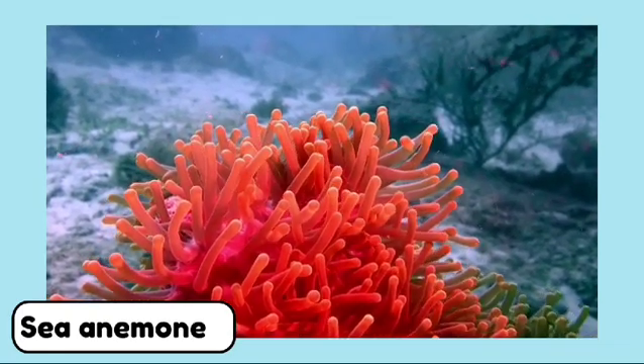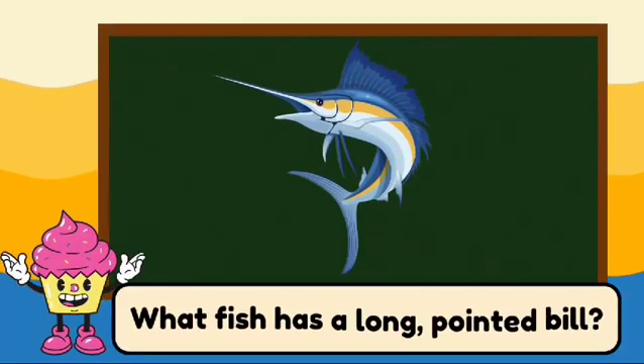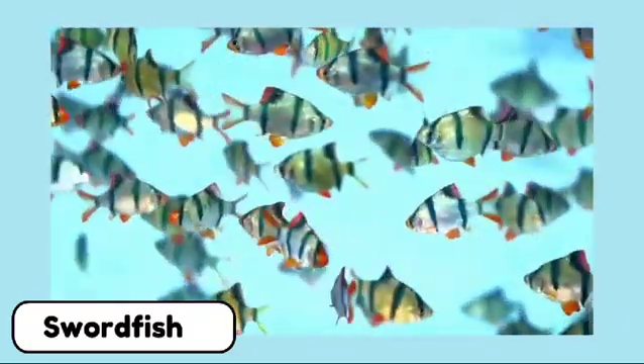What fish has a long, pointed bill? This is a swordfish. Swordfish have long, pointed bills that they use to slash at their prey in the ocean.